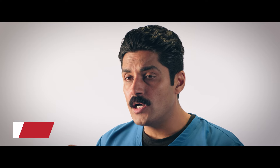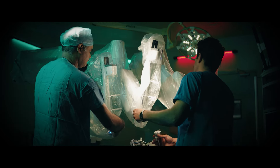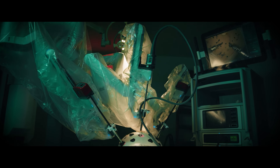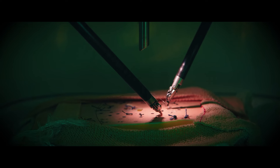Robotic surgery provides us with an enhanced recovery. That is because of very precise movements and very low blood loss, which leads to a very fast recovery. Even the smallest of the nerves, which can be less than a millimeter in size, which in normal open surgery usually get damaged while dissecting, can be preserved in robotic surgery. That's the reason the chances of incontinence are much less in robotic surgery for radical prostatectomy as compared to open surgery.